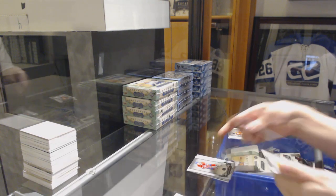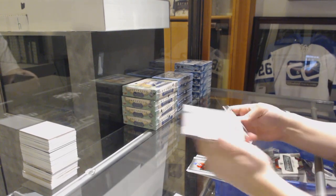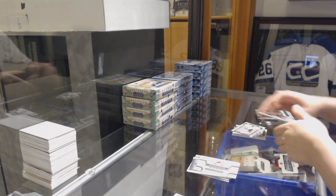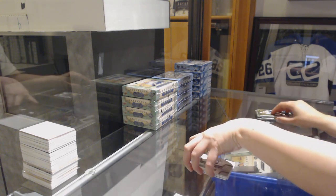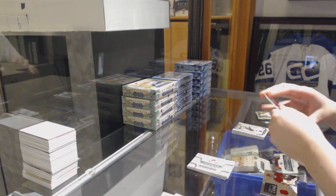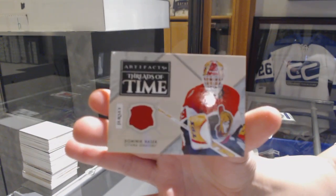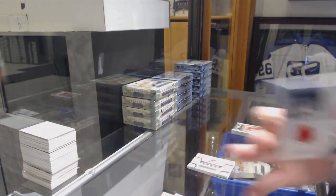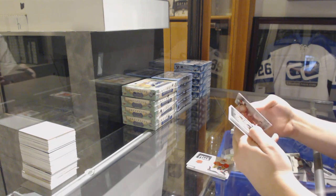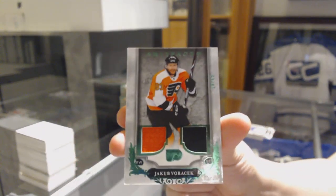Blue number 45 for the Montreal Canadiens, Jonathan Drouin — I feel like I'm saying a lot of Montreal so far. Rookie Redemption, Colorado Avalanche. We've got a Threads of Time jersey for the Ottawa Senators, Dominic Hasek. And we've got an Emerald Jersey patch number 65 for the Philadelphia Flyers, Jakob Voracek.